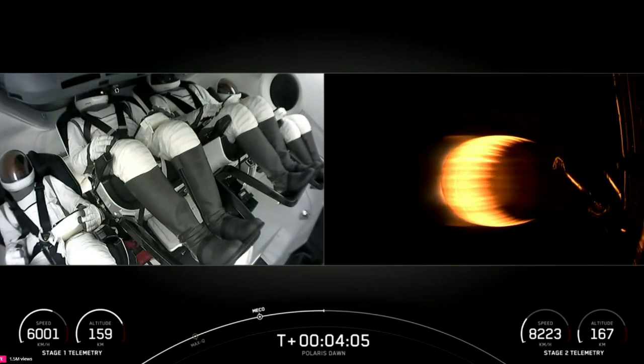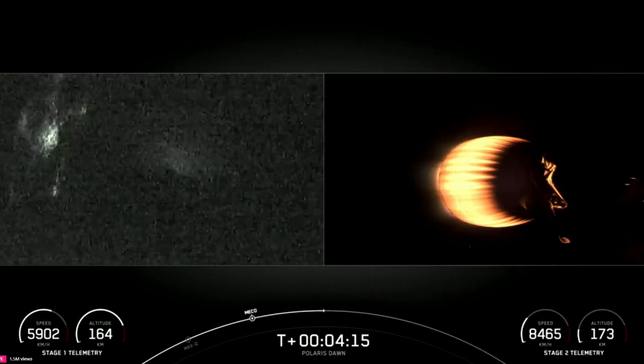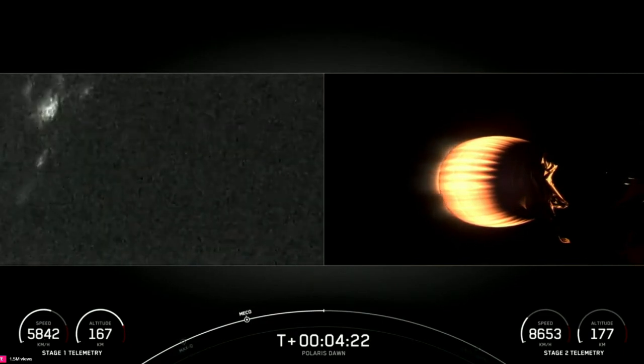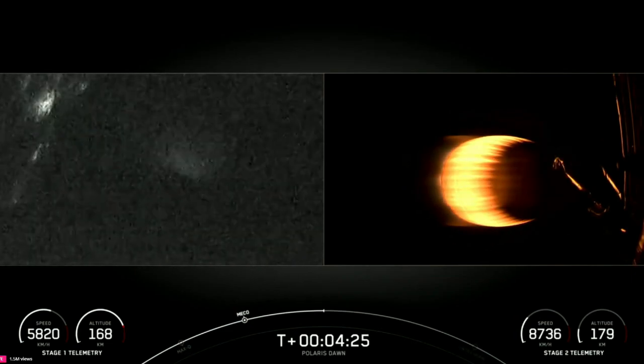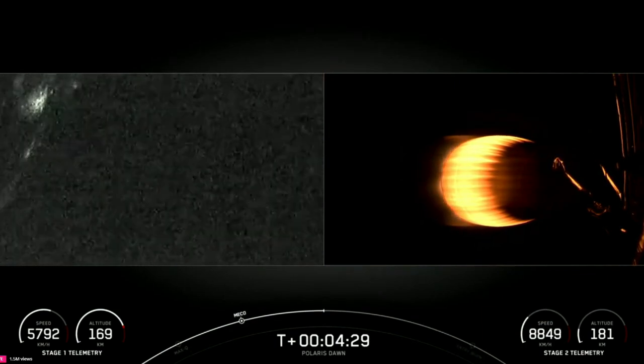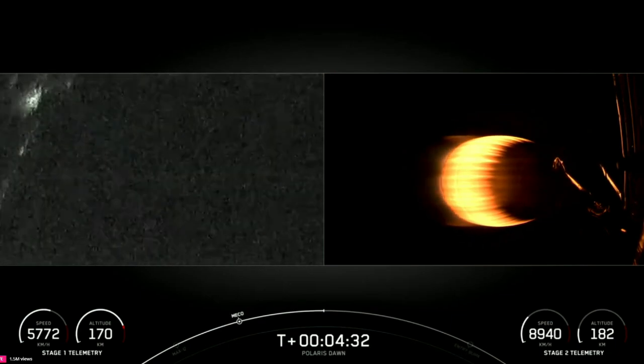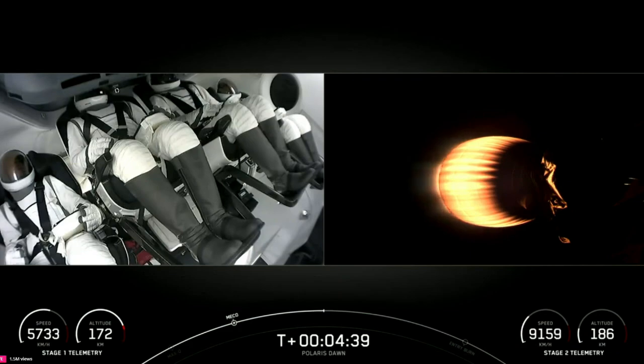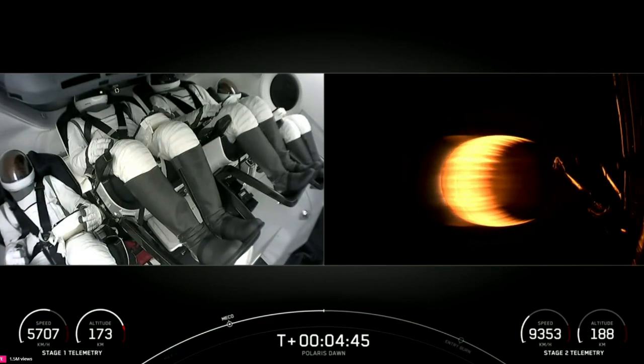Now the grid fins have deployed on the first stage. If we get first stage views, we might be able to see the Florida coast in the background — and we sure can. Our booster is attempting to land on our drone ship, Just Read the Instructions. Now the next event coming up will be the entry burn, taking place around T-plus seven and a half minutes. This burn will utilize three of the engines on the first stage, helping to slow the booster down as it re-enters Earth's atmosphere. Dragon SpaceX, trajectory nominal.